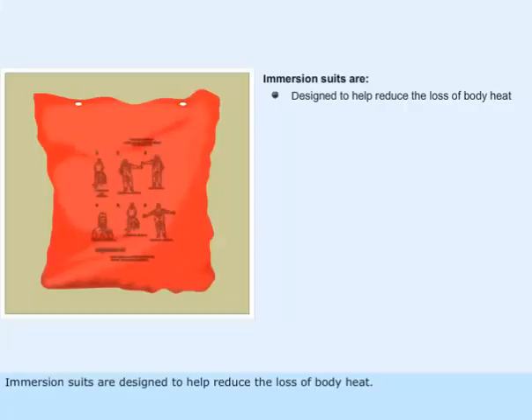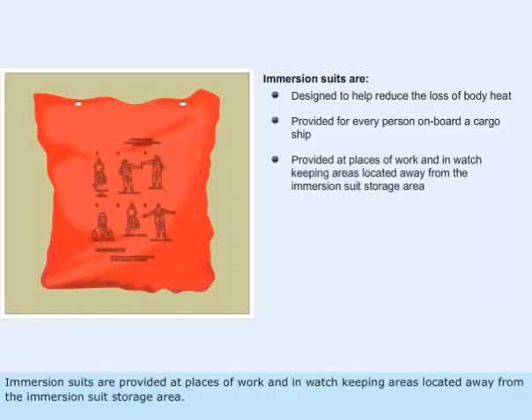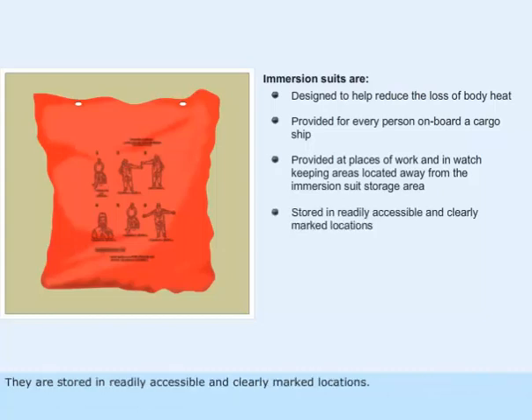Immersion suits are designed to help reduce the loss of body heat. They are provided for every person on board a cargo ship. Immersion suits are provided at places of work and in watch keeping areas located away from the immersion suit storage area. They are stored in readily accessible and clearly marked locations.